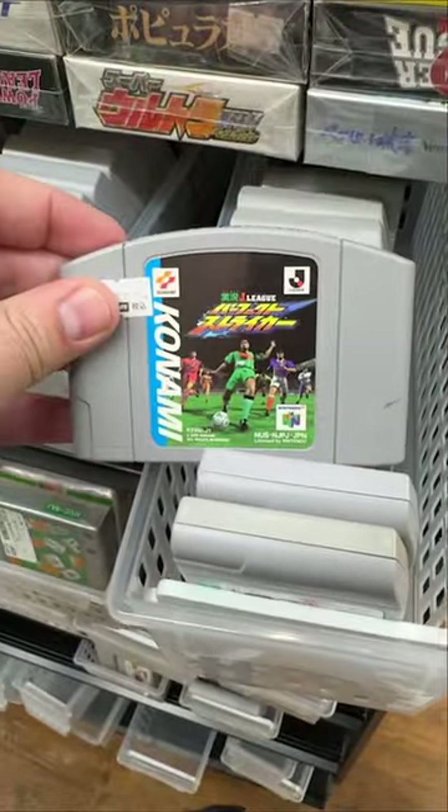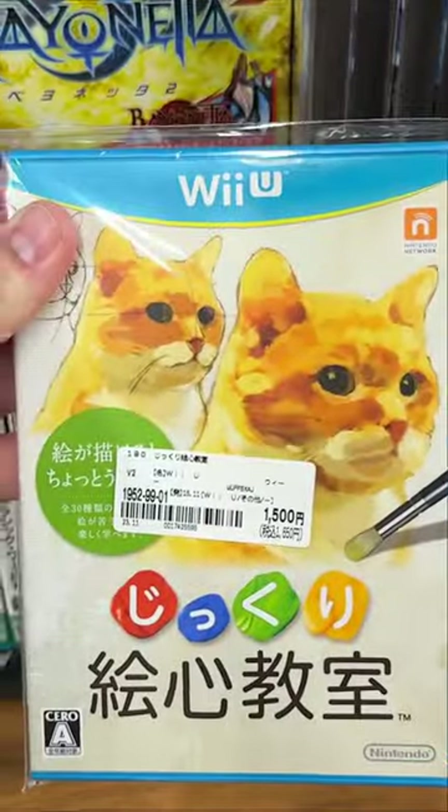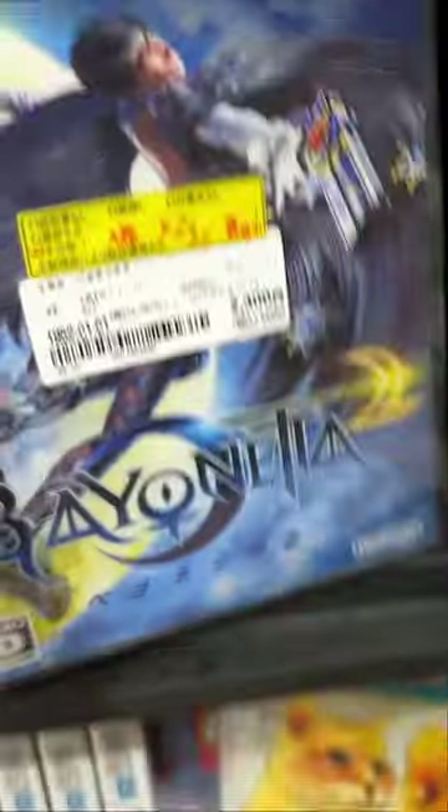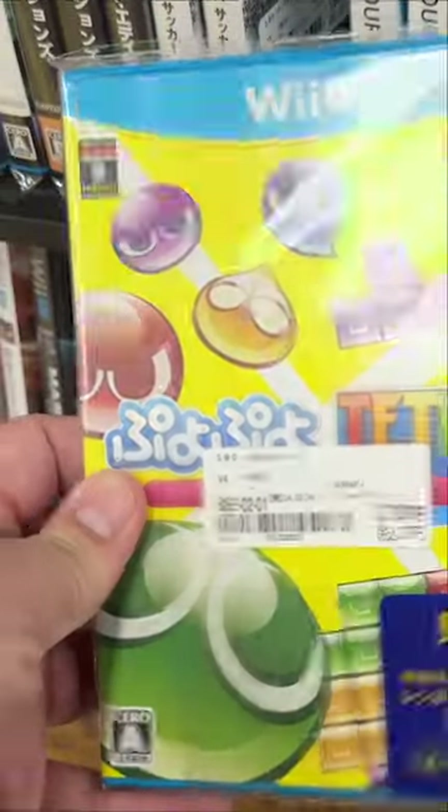I'm looking for Japanese Wii U exclusives. This Art Academy game came out in the UK and in Japan, so I'll be picking it up. This Bayonetta game is a variant, but I think I'm gonna leave it here. Puyo Puyo Tetris came out in the US for Switch, but I'll be picking this exclusive Wii U game up here.